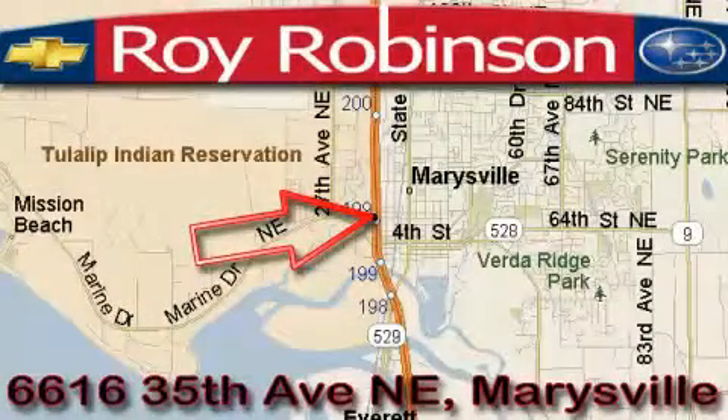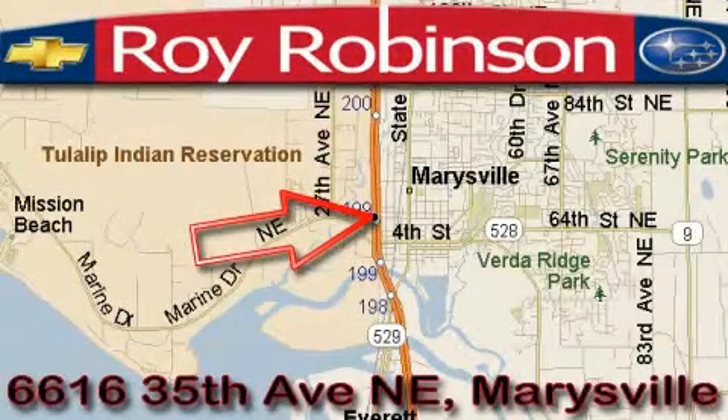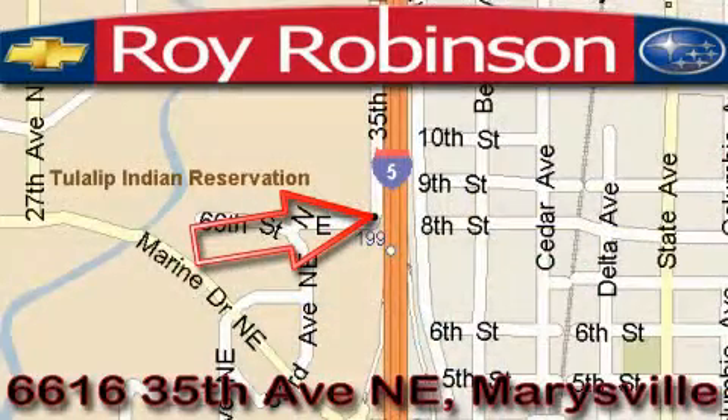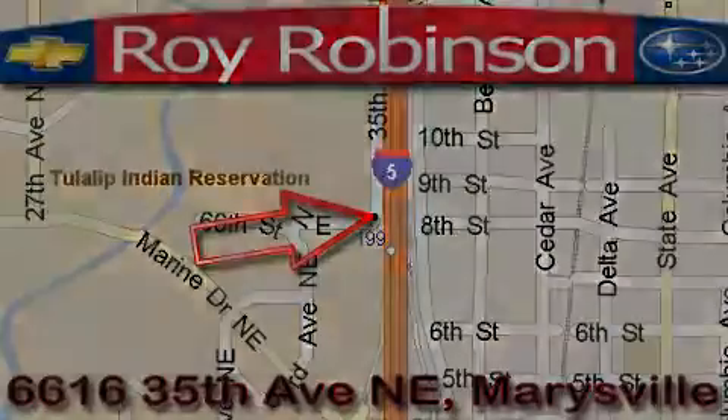Roy Robinson's Chevrolet Subaru is located at 6616 35th Avenue in Marysville. Our main objective is to make your experience at our dealership a satisfying one, whether it's for sales, service, or parts. We'll see you next week.